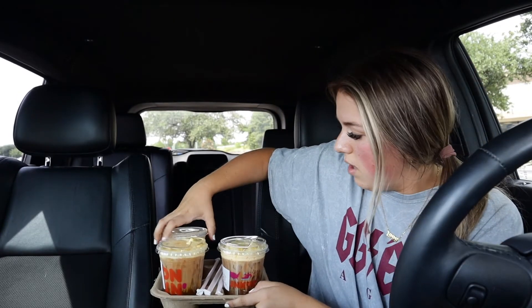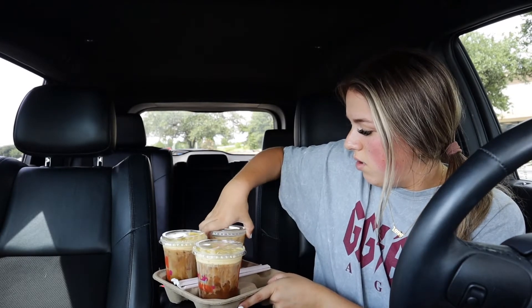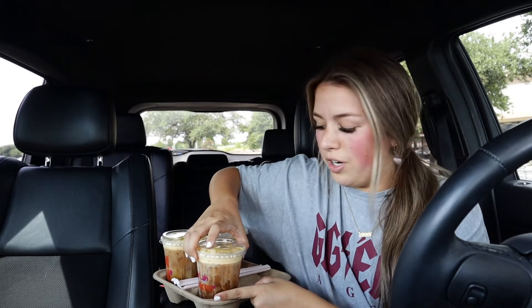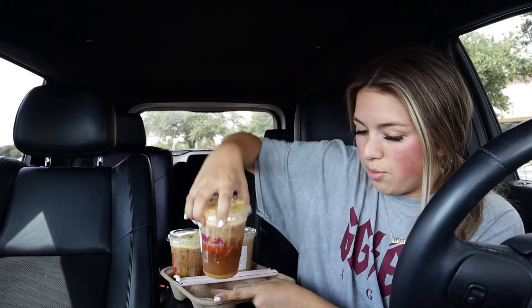Okay guys, I secured the drinks. I don't know if you could hear what I ordered, but the woman was having a very difficult time understanding me — so that's cool, we love that. But I got all this stuff ordered and I'm so excited to try them because they look so good. I'm going to move them into the cup holders because I really don't want them to fall and bust open in my car.